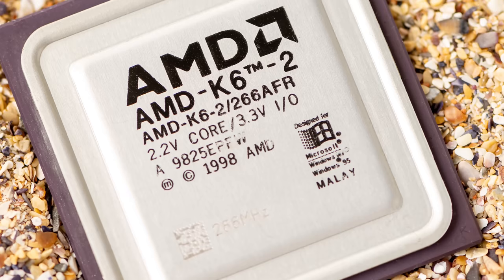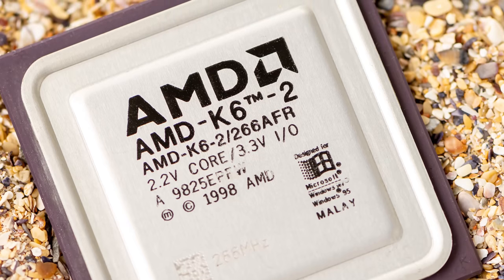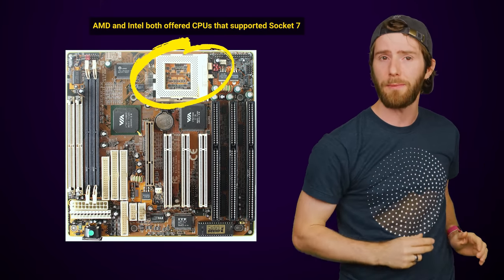AMD had much better fortune with the K6, released in 1997. Like the AM486, it was supposed to provide equivalent performance at a cheaper cost, and mostly delivered that, as it went up against the Pentium II. It featured a completely different architecture than the K5, though it did retain the advantage that it could just be dropped into older Intel-based machines.